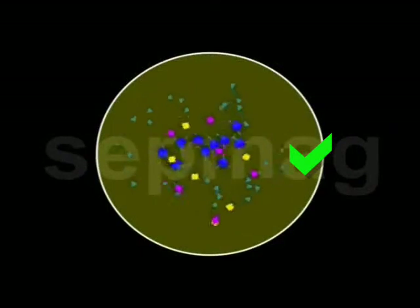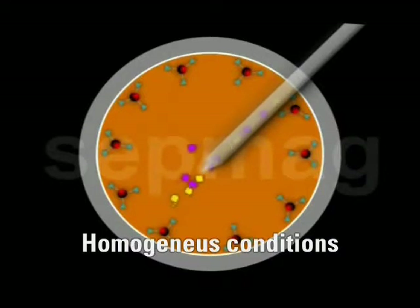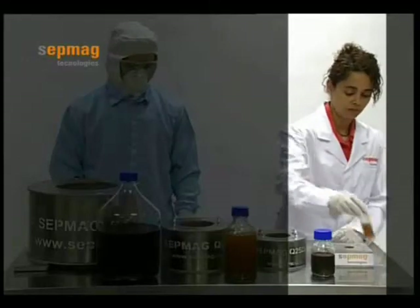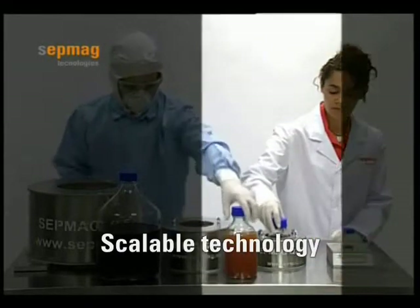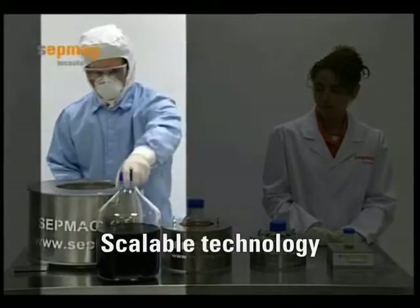Precision magneto-fluoresis systems provide homogeneous and well-known magnetic forces that allow users to reproduce the same conditions, even at different volumes. Thus, process parameterization becomes easy, validation simple, and scaling up straightforward.